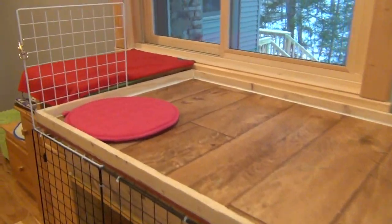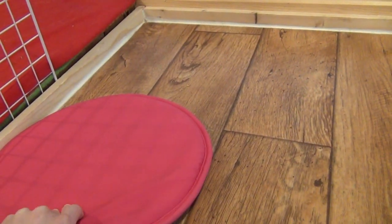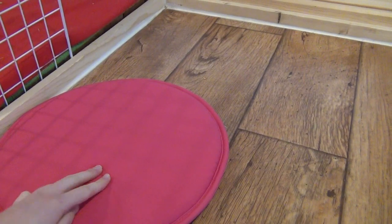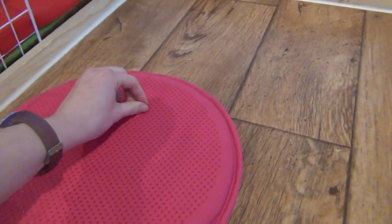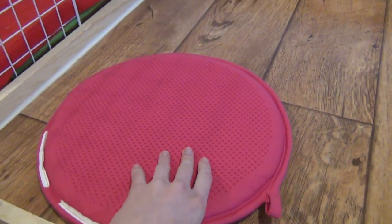On top here I don't really have anything right now. I didn't put any toys in yet, but I'll do that afterwards. This is actually like a memory foam chair topper. I got this from Ikea the other day and it has these little grippy things on the back so that it won't slide around.